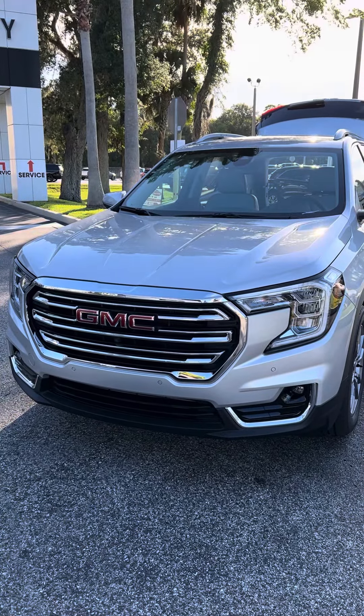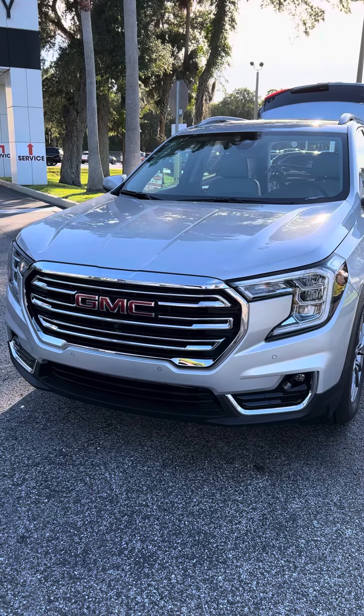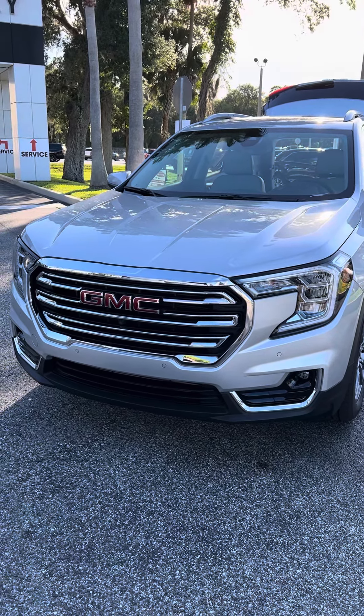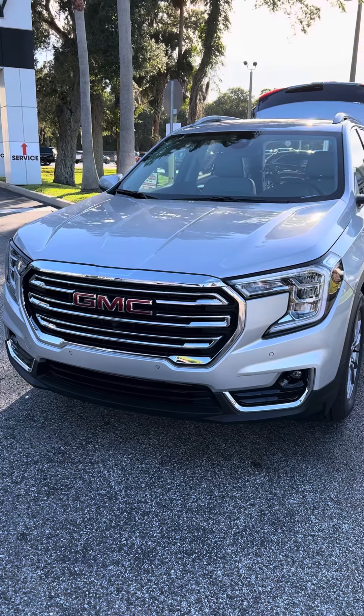Hey Dave, this is Reno from Richie GMC. I understand you have an interest in the GMC Terrain. I'd like to take a short video of one for you so you can see what it looks like.